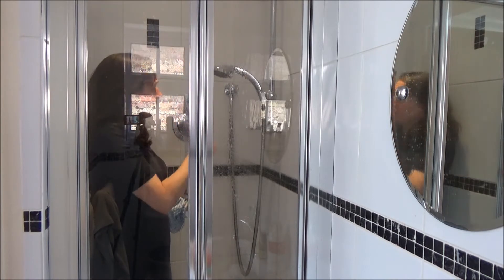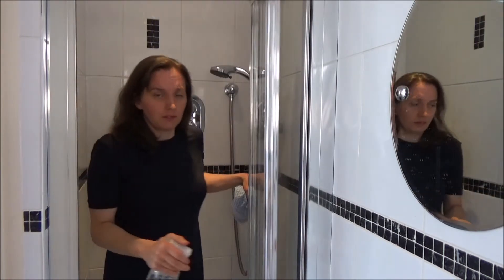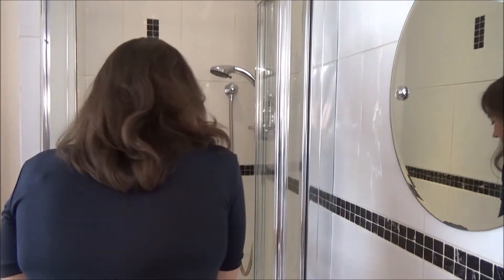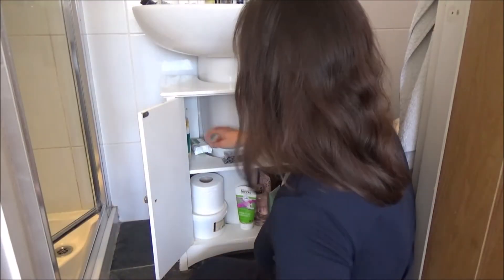Now that Ted has decided to start getting in the shower with me in the morning, I like to know that he won't be inhaling any chemical nasties while he's in there. When I've sprayed the shower I leave it for five minutes.